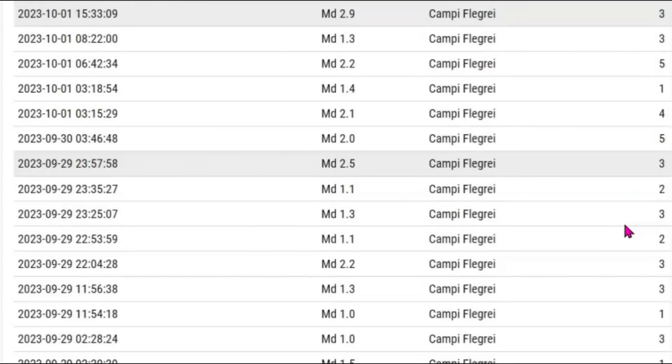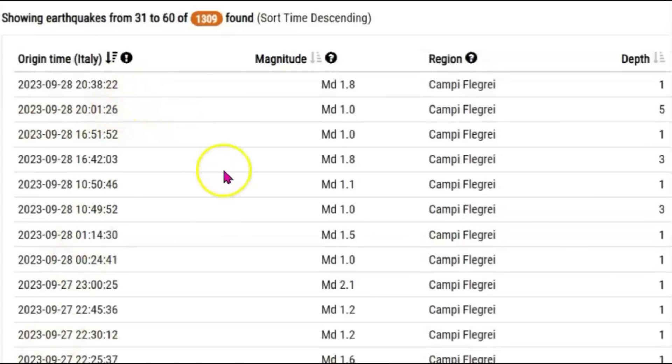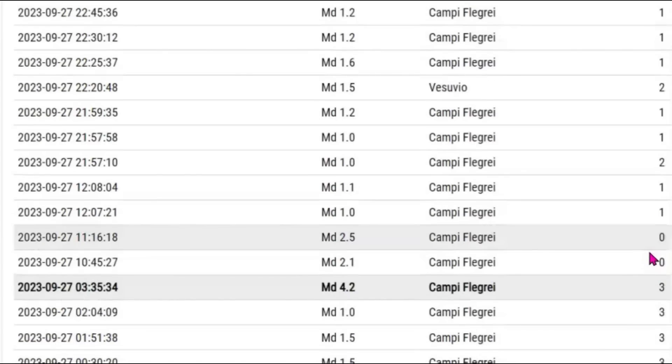This page goes all the way to the 29th. From the 28th onward you can see how shallow these are — 1 km in depth, many of them. The 4.2, which occurred on the 27th of last month, was only 3 km in depth.